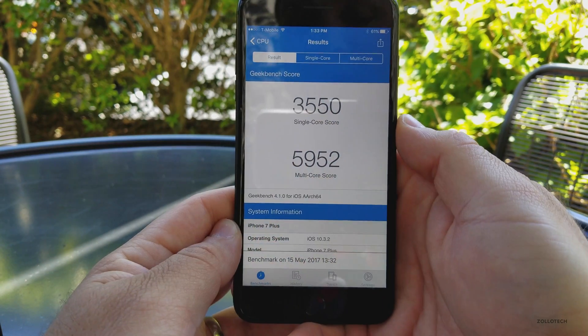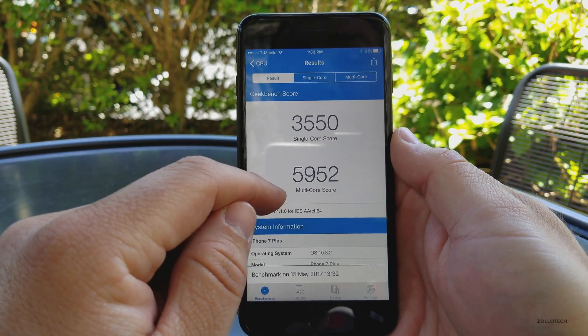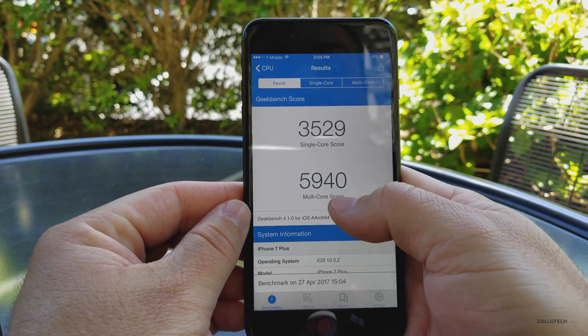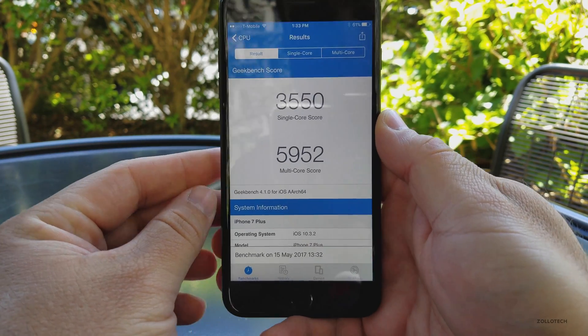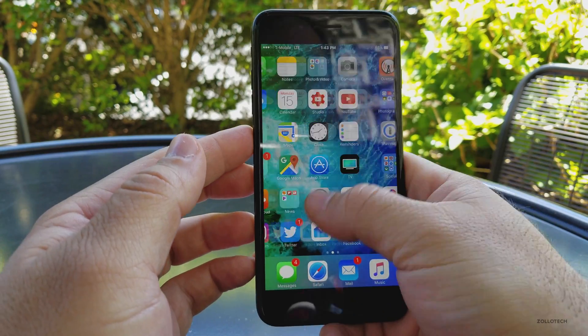Let's take a look at some of the benchmarks. This particular version came in at 3550 for single-core and 5952 for multi-core. The previous beta was 3529 and 5940, so we've improved quite a bit, and we've actually improved since the original one as well. I've done different videos covering each of those.